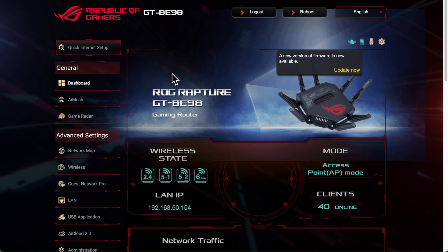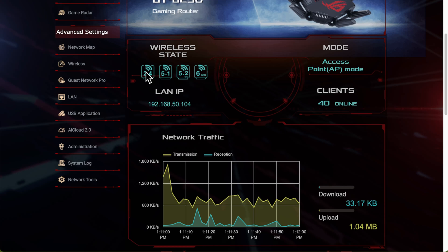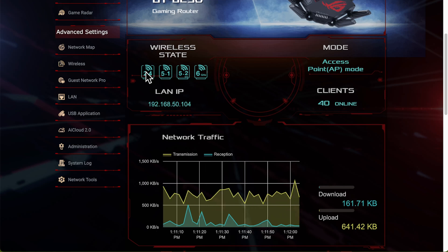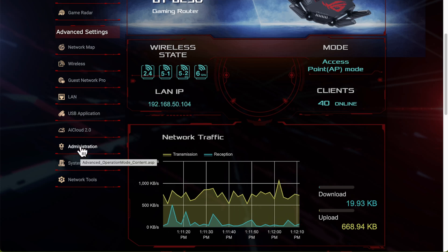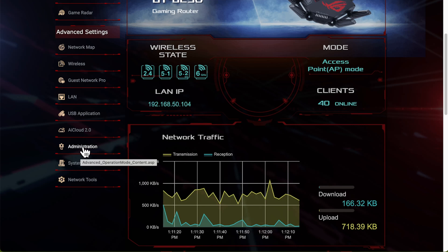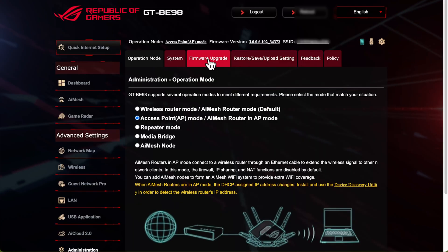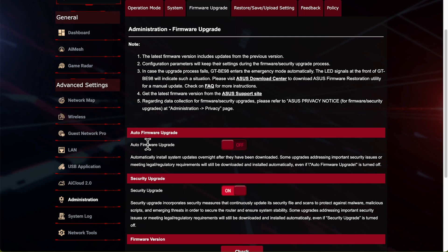If you don't see the bell alert but want to check, you can use the app - under Settings and Advanced it has the firmware check as well. You can also log into your router directly, which is normally at 192.168.50.1 or 51.1. Log in with the username and password you set up when you first initiated the router, go into Administration, and then come down to Firmware Upgrade.